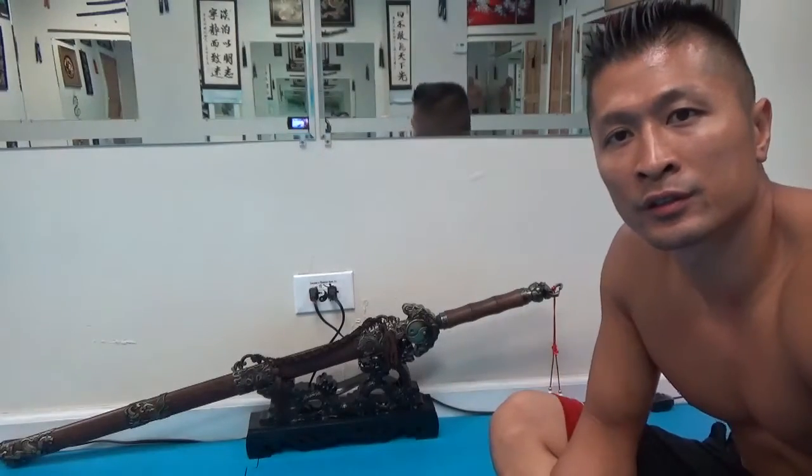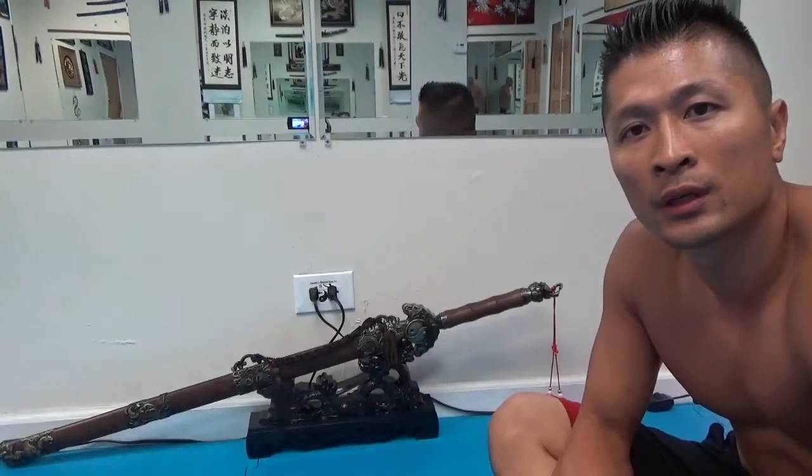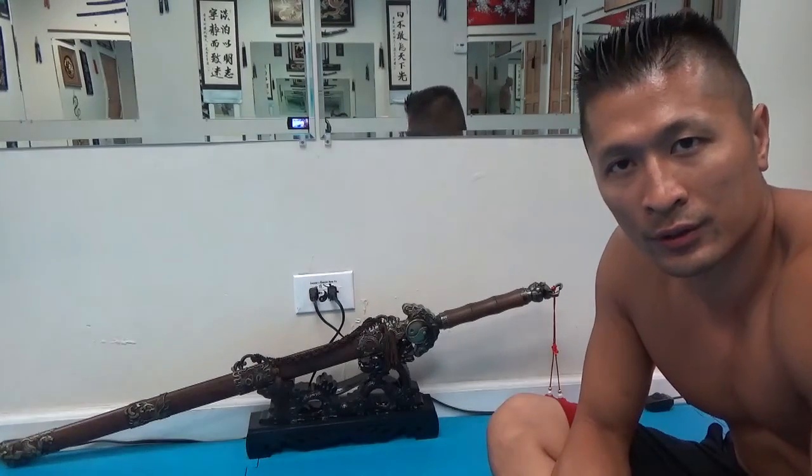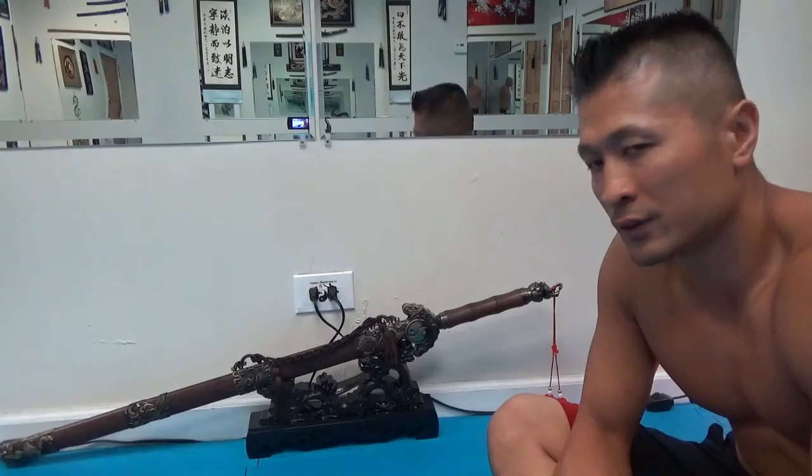In this video I just want to let the public see something new that I got for the school. It's a Tai Chi sword, and I got it the other day for a few hundred dollars.